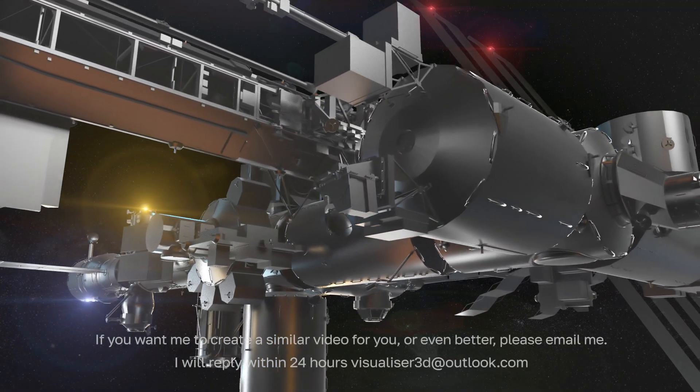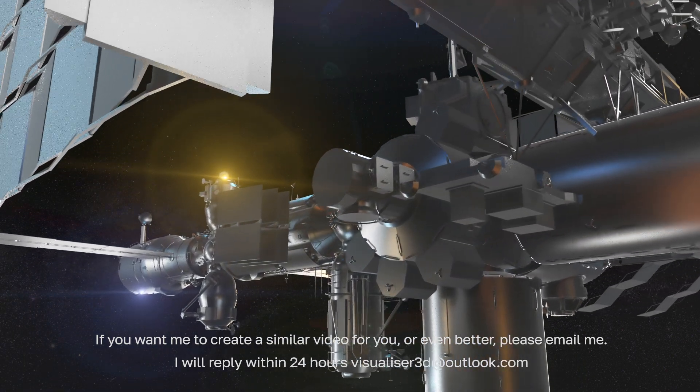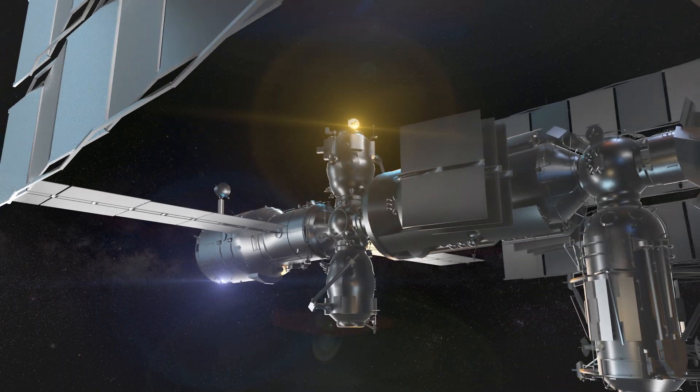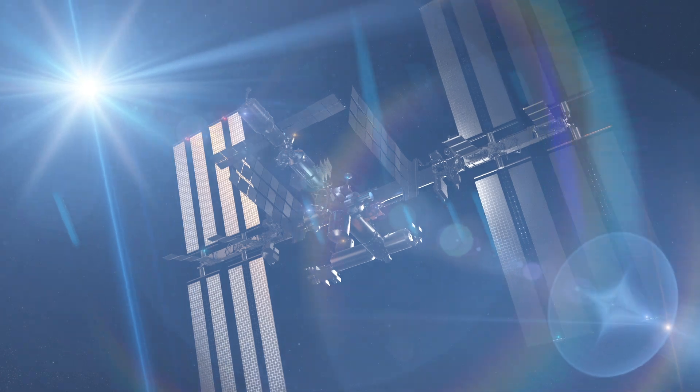The ISS orbits around the Earth at a speed of about 28,000 km per hour, completing one orbit every 90 minutes. That means astronauts on the ISS see the sunrise and sunset every 45 minutes.